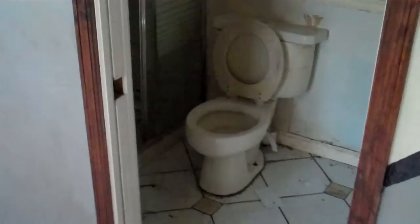Oh no — we have another bathroom. Okay, cool. So we got two bathrooms in here, at least. That's good.